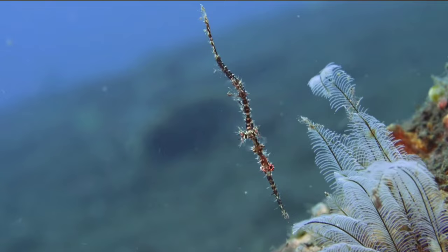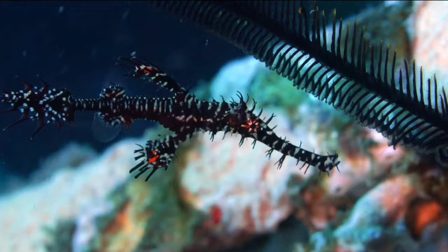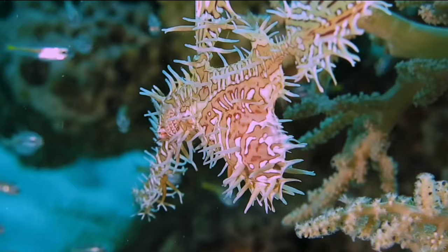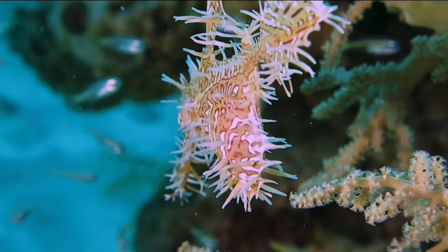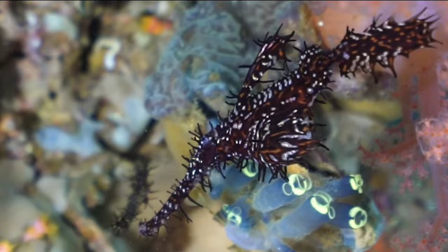Number 3: Ghost Pipefish. Its slender body and delicate appendages resemble floating seaweed, allowing them to navigate through the ocean almost unnoticed. Their coloration and elongated bodies help them mimic the swaying movements of nearby plants, providing a perfect illusion of being part of the underwater landscape. Some species of ghost pipefish even have the ability to change their color to match their environment, making them true chameleons of the sea. This remarkable camouflage is not just a survival tactic — it's an art form that showcases the ingenuity of nature.